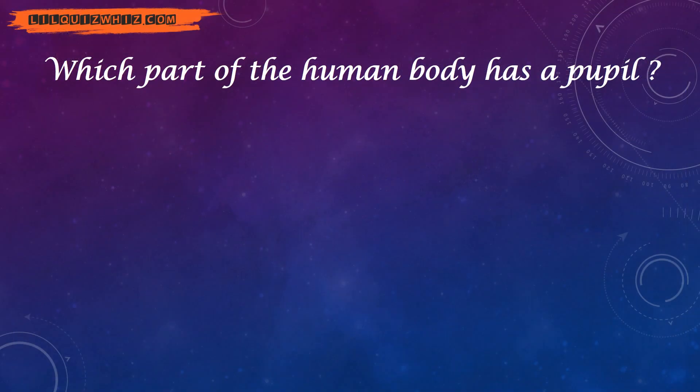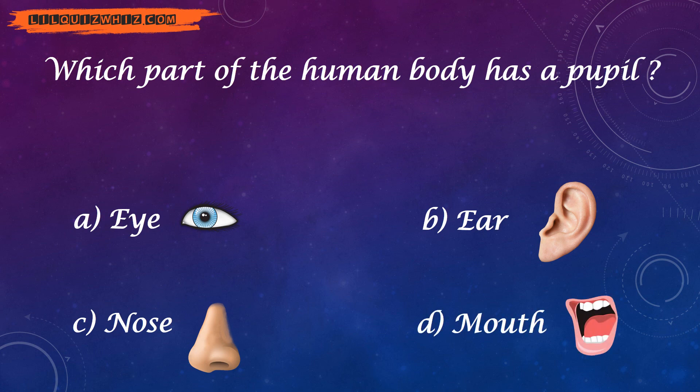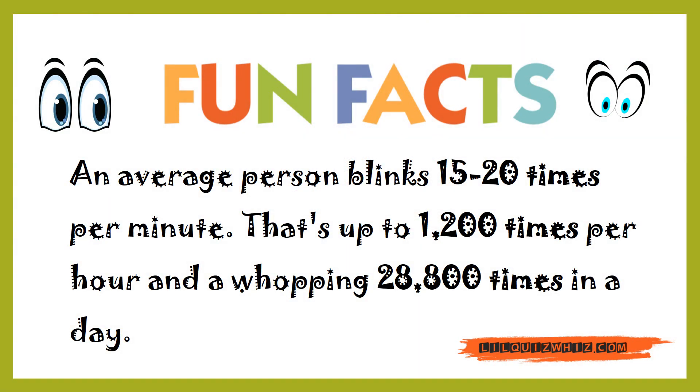Which part of the human body has a pupil — eye, ear, nose, or mouth? And the answer is eye. An average person blinks 15 to 20 times per minute — that's up to 1,200 times per hour and a whopping 28,800 times in a day!